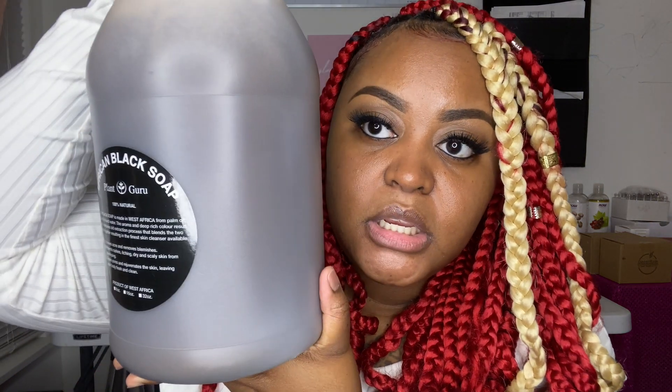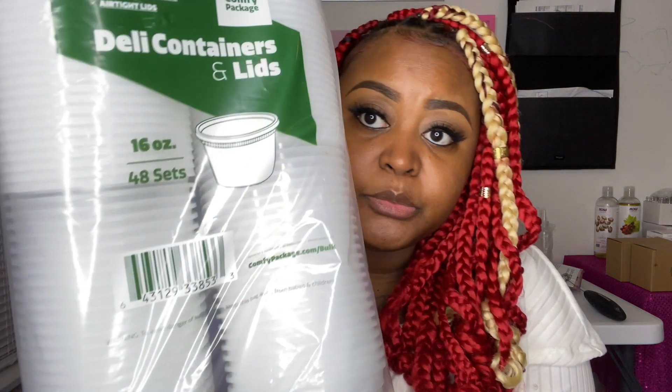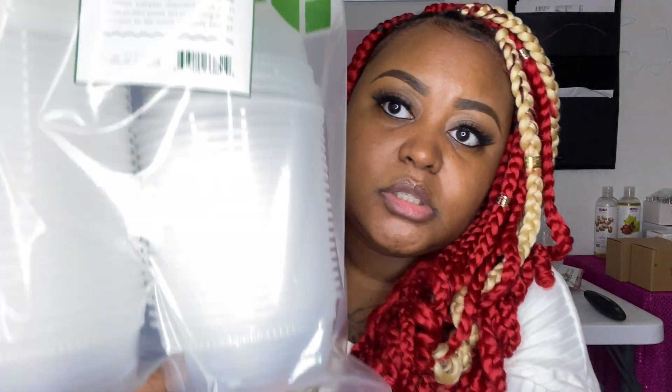I got some liquid African black soap from The Plant Guru on Etsy, because I'll be making facial cleansers for my skincare line. I also got avocado oil from Etsy. Next, I got containers from Amazon for the lip gloss base wholesale — 48-count 16-ounce containers and also 8-ounce containers — because the sizes I originally wanted were sold out everywhere.